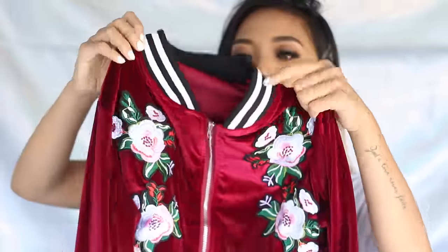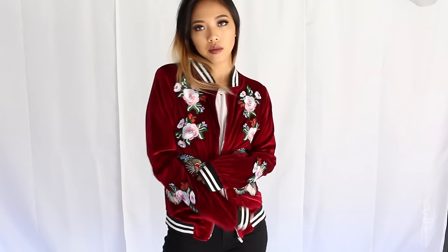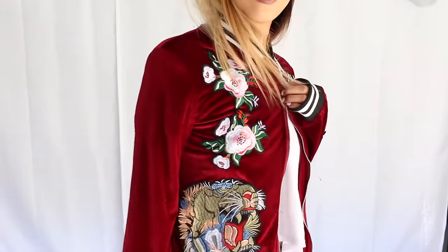The next brand I'm going to talk about is Park Top. They sent me this velvet bomber jacket, which is absolutely adorable. It has little embroidered patches on it down the sleeve and all over the front — it's floral with a cute little tiger guy, actually two little tiger guys. This jacket is not a warm jacket — it's just one layer of velvet. But if it's kind of chilly and you want to just throw a jacket on, this would be perfect. I don't have anything burgundy or maroon in my closet as outerwear, so this is a perfect addition.